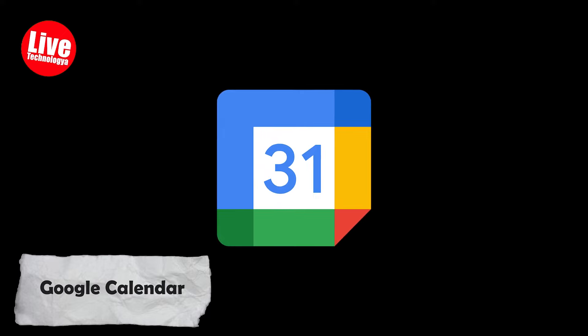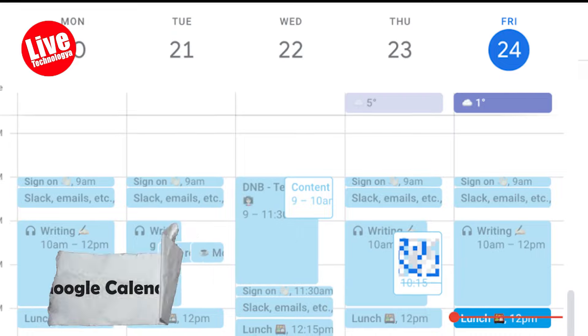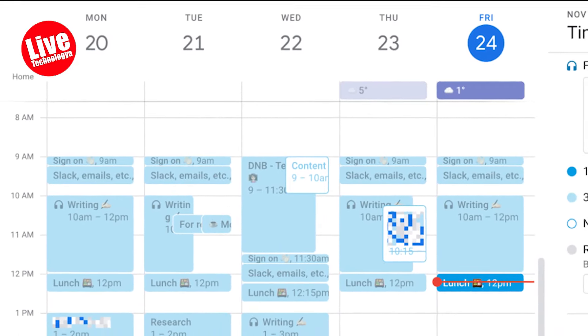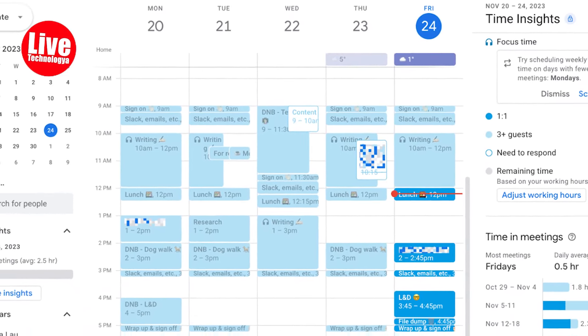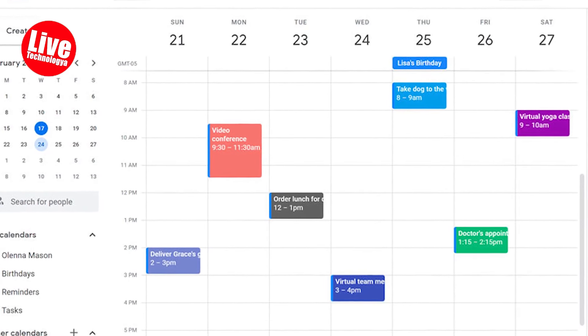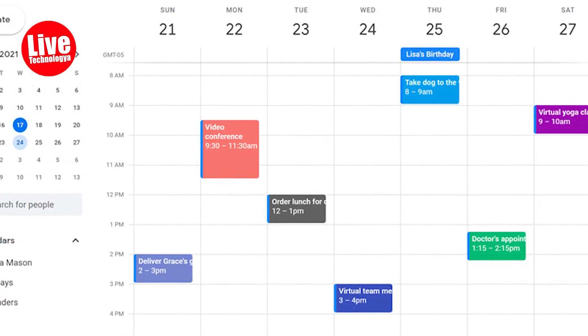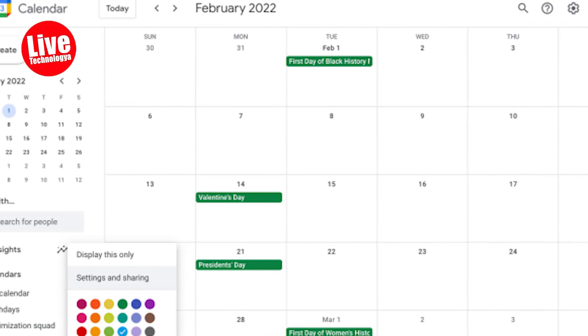Number eight: Google Calendar. Let's not forget Google Calendar. It lets you schedule your life down to the minute — meetings, deadlines, lunch with friends, it's all there. But it can't do anything about the dread that comes after looking at your schedule. At least you'll know exactly when you're free to have a breakdown.